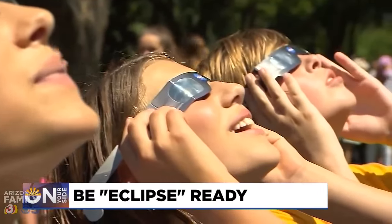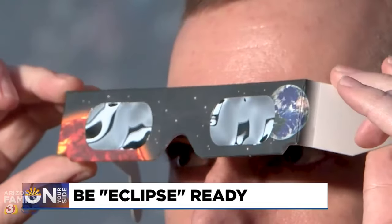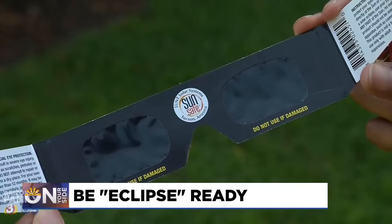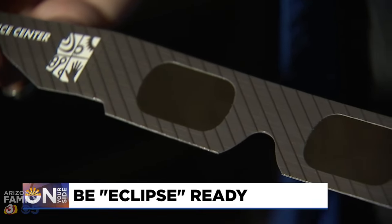For those who are looking at it safely, you should see a Cheshire Cat smile of the sun peeking around that moon's shadow. To look at the eclipse directly, you'll need special glasses. You can buy them at the Science Center's gift shop right now, but they're going fast.